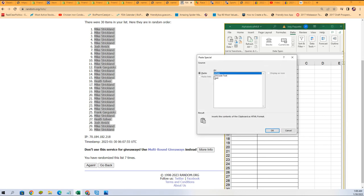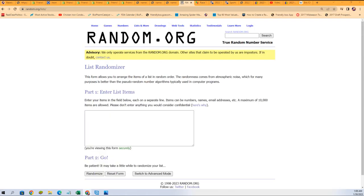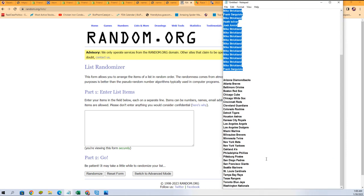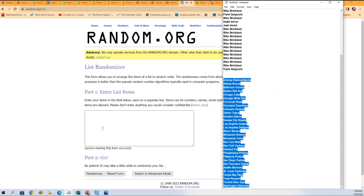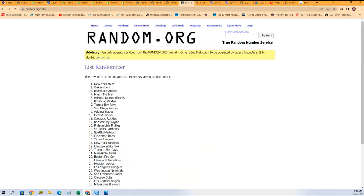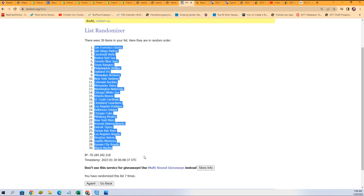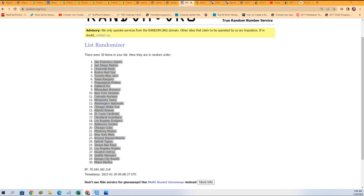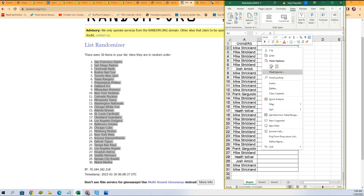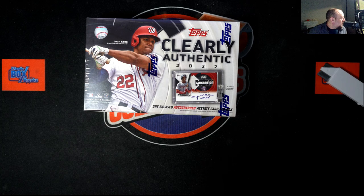And here we go with the team random — seven times through. Lucky number seven. Oh, there we go! So now you can see your team in the rip. Let's just get over to the box break and see what happens here in Clearly Authentic.